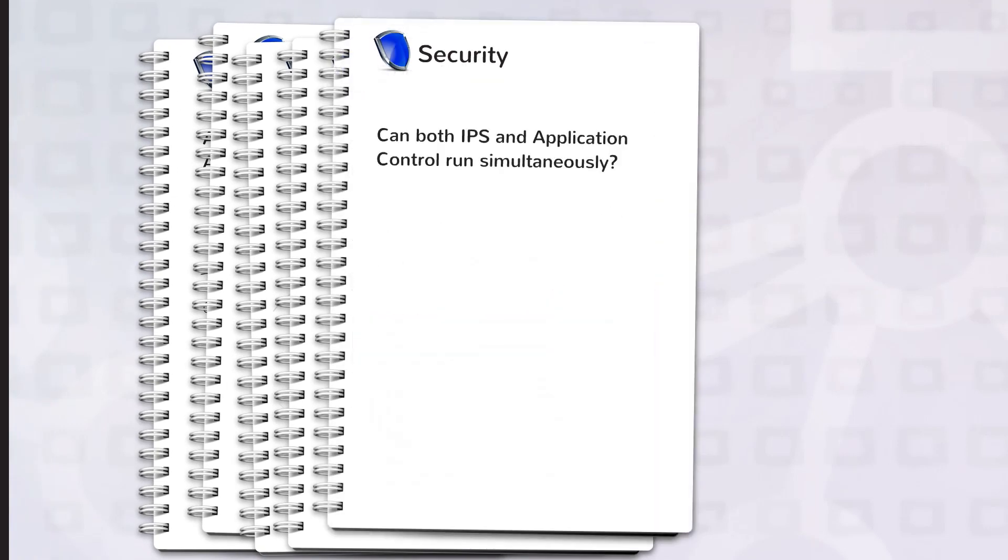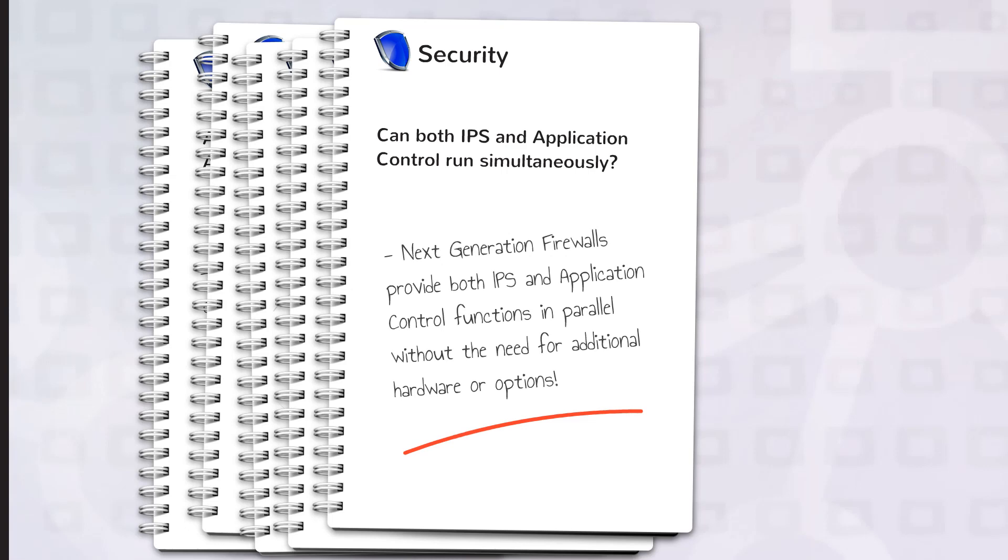Can both IPS and application control run simultaneously? IPS and application control are at the heart of a next-generation firewall. Without both of them, it cannot be considered a next-generation firewall.